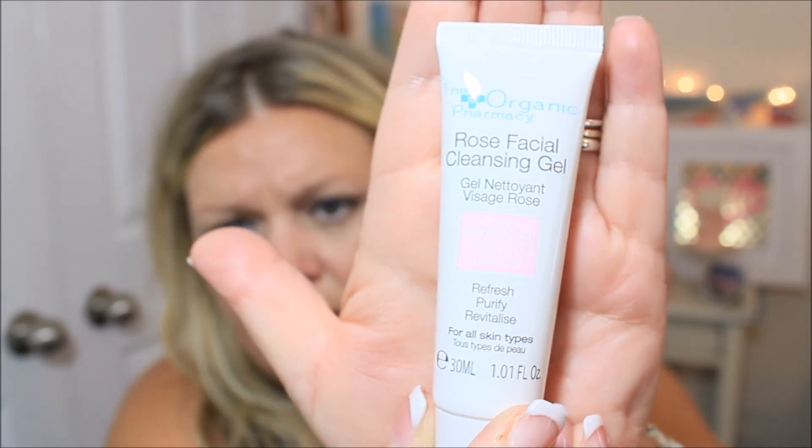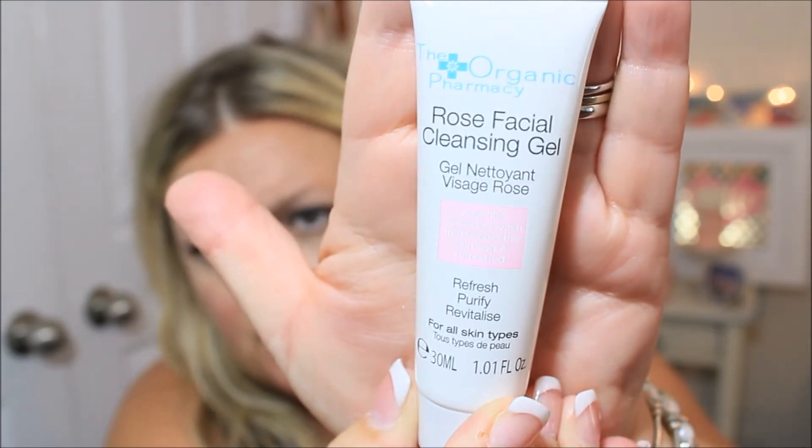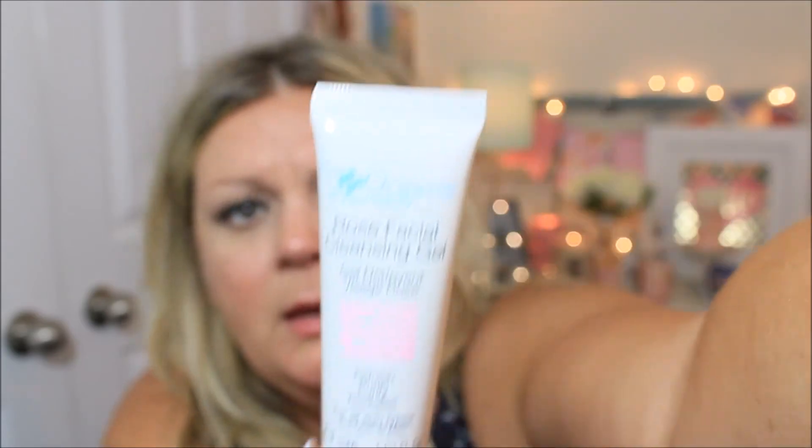And here's the facial cleansing gel in the rose. I'm going to smell it — you can't open it easily, it's got a little thing on it, but oh yeah, it doesn't smell too bad. I'm not a big fan of things that smell like roses, but I might give it a try just to see what it does. It's a facial cleansing gel, so I'll keep it in my bathroom with the other stuff.